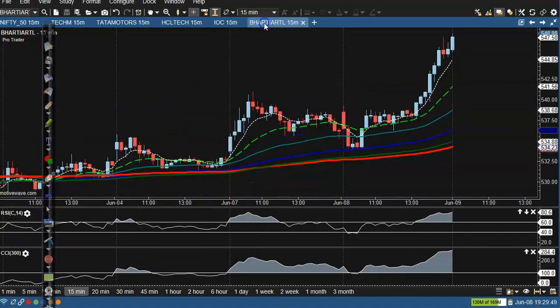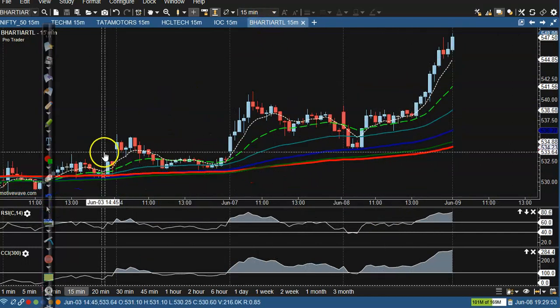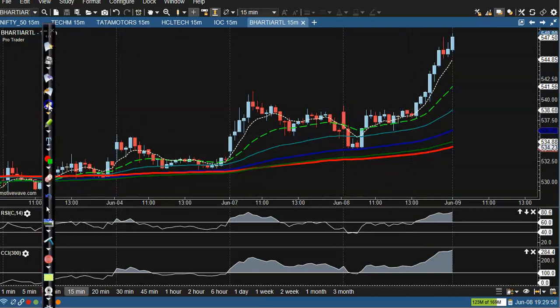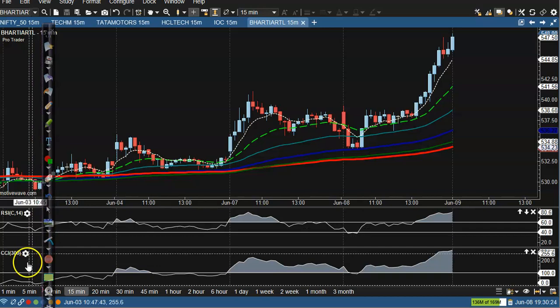The last one is Bharti Airtel. The buy opportunity is where price crossed the 60 level in that candle. We placed our buy order a little above that candle. CCI is telling us there is a clear strong uptrend and moving averages confirm we are running in an uptrend. Price went all the way up. I hope you enjoyed this video. If you liked it, please like and subscribe. Thanks for watching.